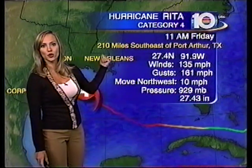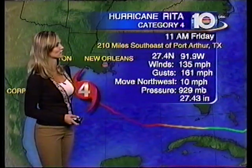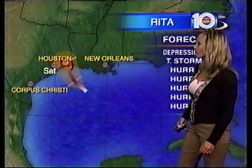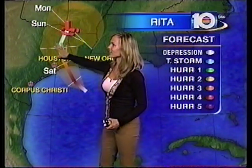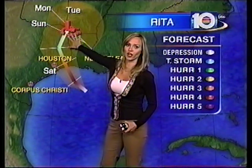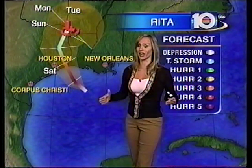The 11 a.m. advisory has the center 210 miles southeast of Port Arthur, Texas, with winds 135 gusting to 161 — still a Category 4. Movement is northwest at 10, pressure at 929 millibars. Taking it out in time, a Category 4, maybe a 3 at landfall. Nonetheless, it will likely be a major hurricane as it makes its way onshore, then stalls out in east Texas and west Louisiana, potentially dumping as much as 25 inches of rain. Hurricane force winds span a swath of about 170 miles wide.